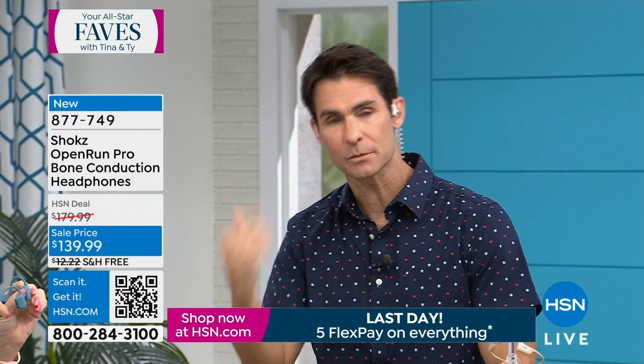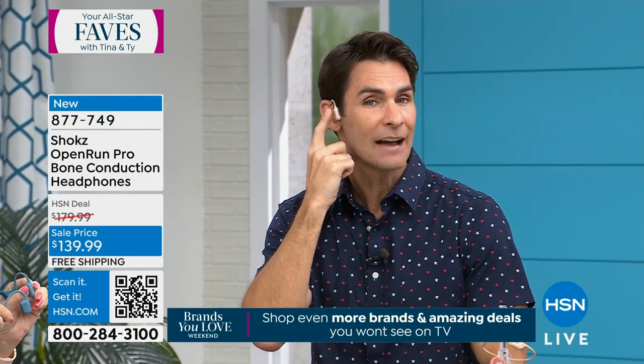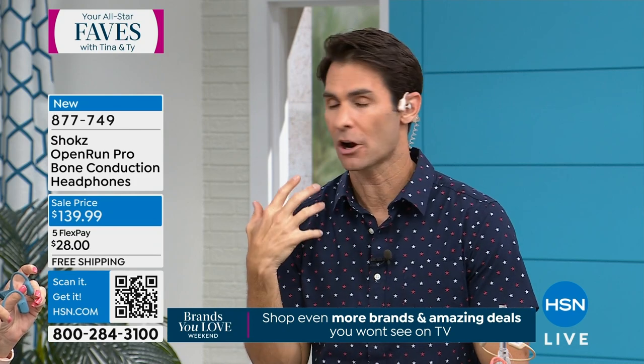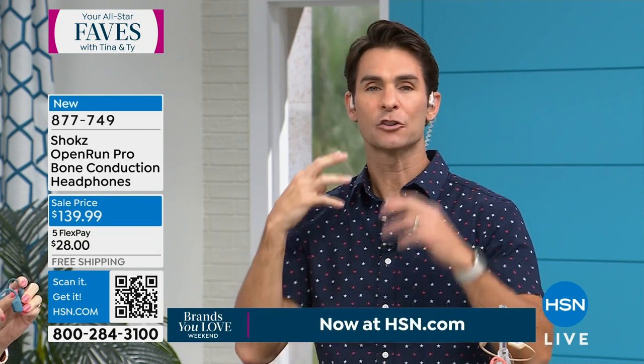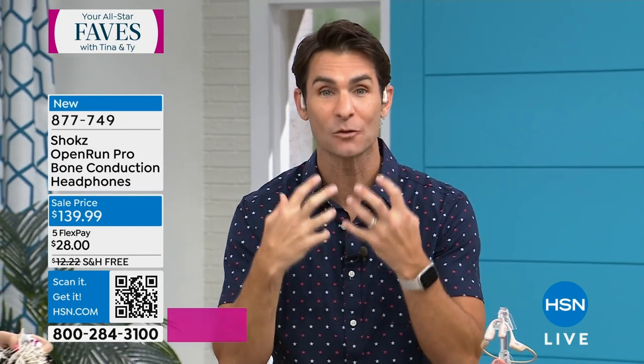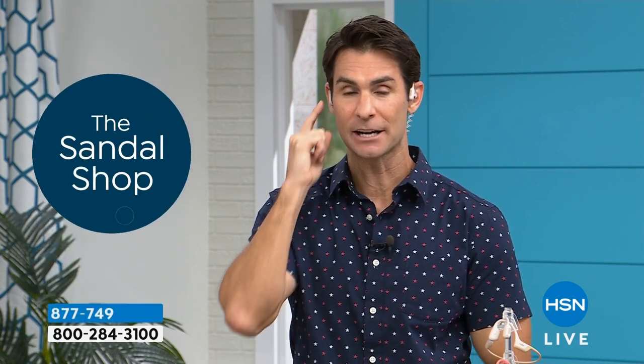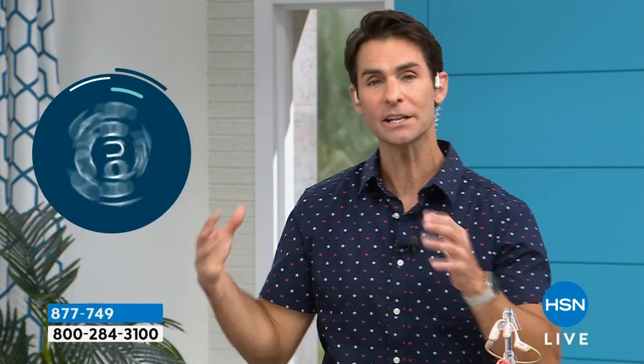With Shokz, they stay right here whether the music is on or off. These are your onboard controls. They're incredibly light, so functional, so easy to wear, and they've improved the sound quality on the pros. Today $139.99 right here.